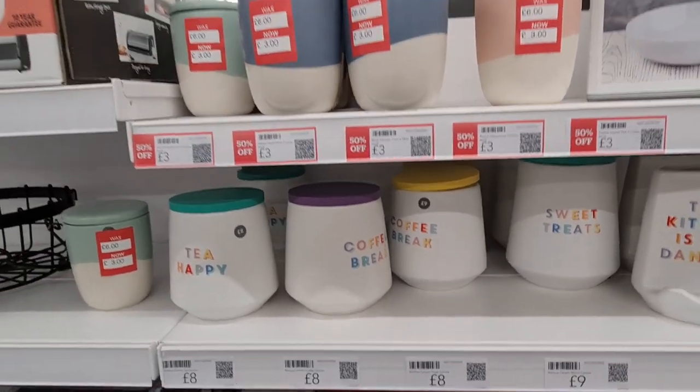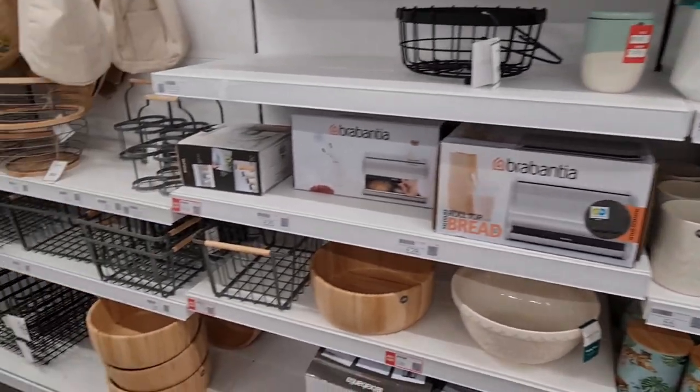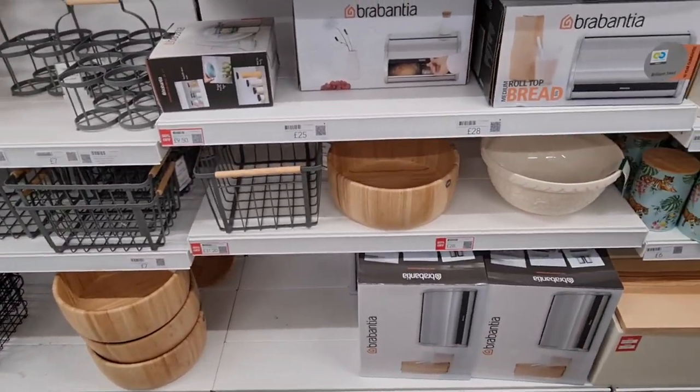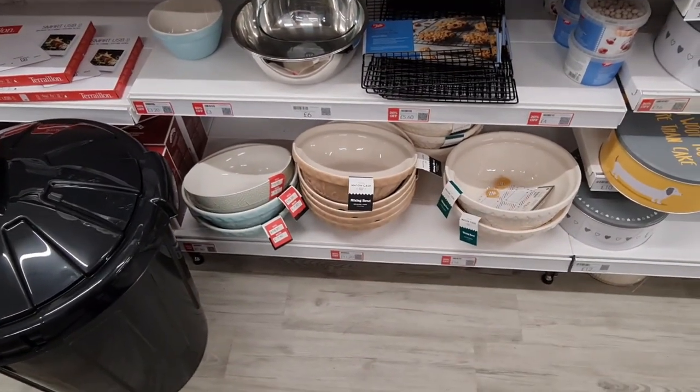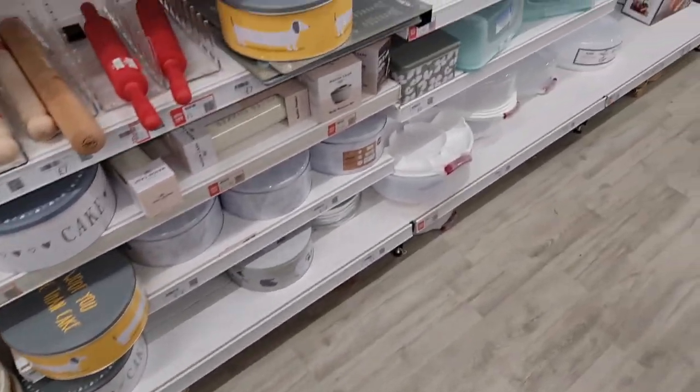Sweet treats — all of these have gone down, 50% off. I love these; it's a shame some haven't been reduced. All of their bowls at the bottom are now £7.50 — that's a pretty decent size for that price.